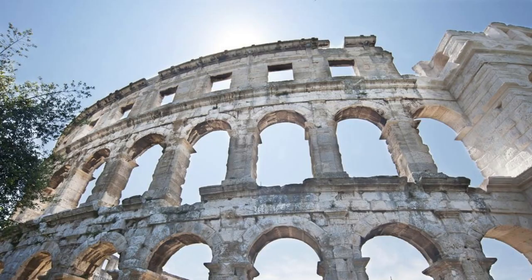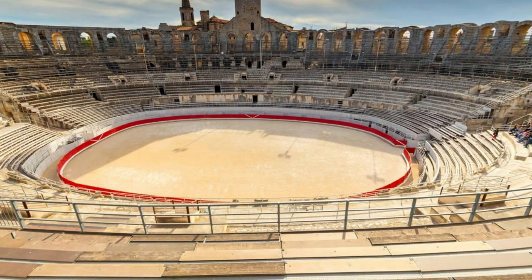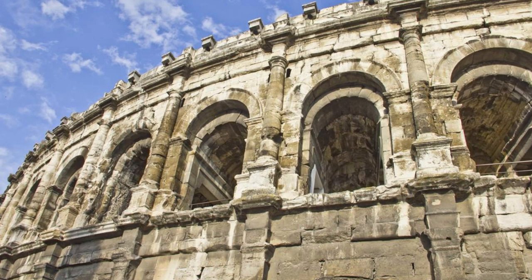Pula Arena. Step back in time at Pula Arena, one of the best-preserved Roman amphitheaters in the world, located in the historic city of Pula. Marvel at the grandeur of this ancient monument, which dates back to the 1st century A.D. and once hosted gladiatorial contests, battles, and theatrical performances. Explore the arena's underground passages and exhibits, where you can learn about its fascinating history and architectural significance. Attend concerts, festivals, and cultural events held within the arena's majestic walls. Pula Arena is a testament to Croatia's rich Roman heritage and a must-visit destination for history enthusiasts.